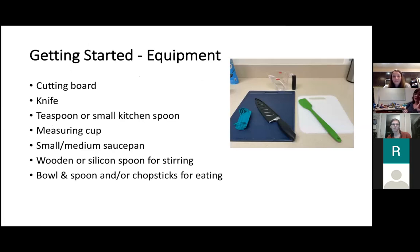Getting started, you'll need a cutting board and knife if chopping vegetables, a teaspoon or small kitchen spoon, a small or medium saucepan, spoons for stirring, and a bowl and chopsticks for eating. A great place for new cooks is the Dollar Tree — all of these items came from there. You can get cooking gadgets, pans, and disposable sauce pans. It's a great place to stock your kitchen.